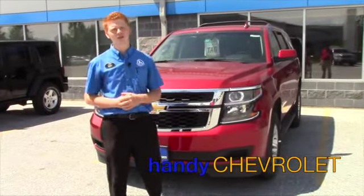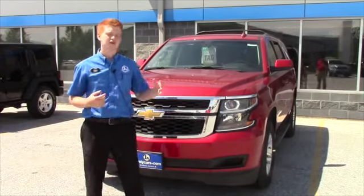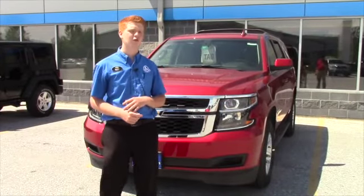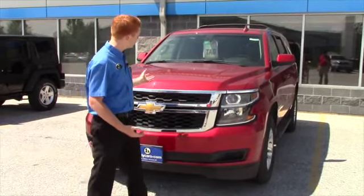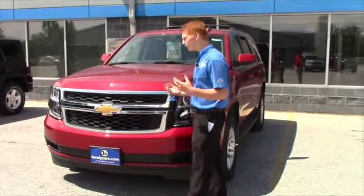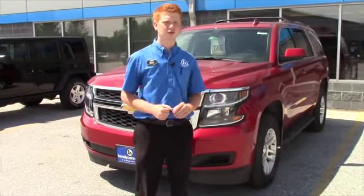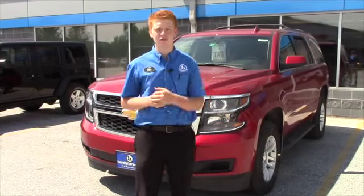Hey John, Scott Badell here from Handy Chevrolet. Just wanted to take a second and show you this 2015 Tahoe. I know you're looking for one with a bench seat in the front, but just wanted to let you see a good idea of what the vehicle looks like, the size, a couple of the options and specs. We can always order one exactly how you want it to the T.